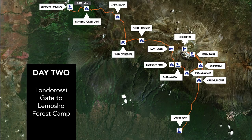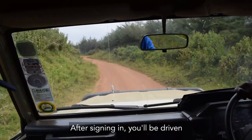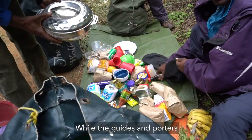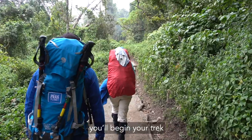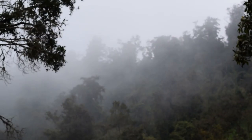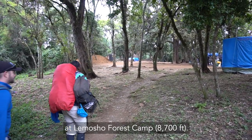Day 2. The first morning we drive to the Londorosi gate of Kilimanjaro National Park. After signing in, you'll be driven to the Lamosha trailhead. While the guides and porters weigh the gear, you'll begin your trek through the rainforest. The first night will be spent at Lamosha Forest Camp at 8,700 feet.